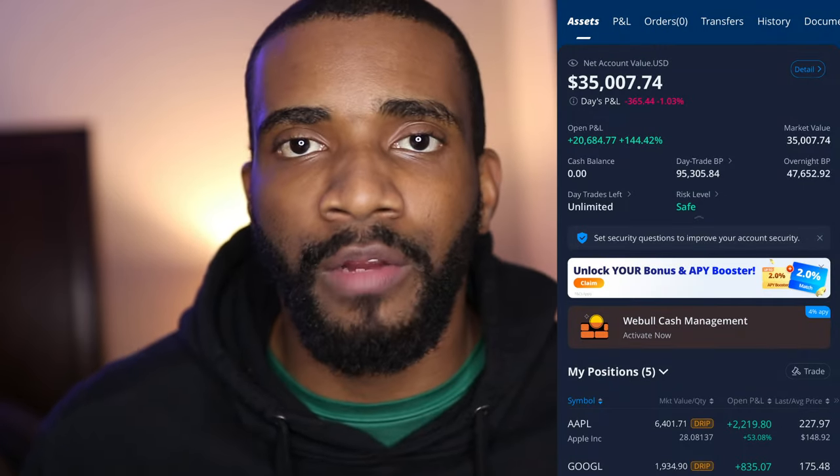That account is up 144.42% since 2020. I just want you to see how possible it is to take a little bit of your money and put it into something big — companies like Apple, Microsoft, Google, NVIDIA — things you're already using every single day. These things are no-brainers to invest in. I've been doing it for a long time, holding for a long time, and these things grew very, very quickly. A little bit of money goes a long way when you invest in the right places at the right prices.